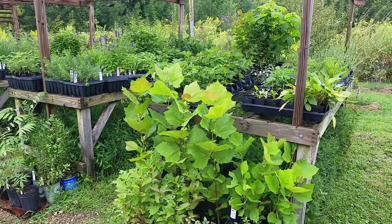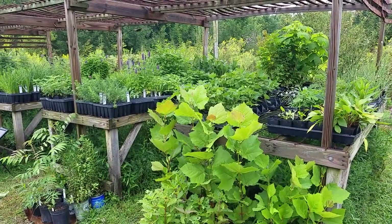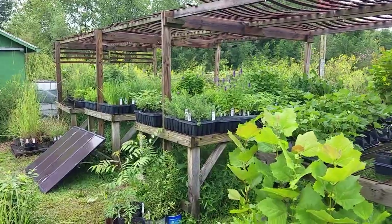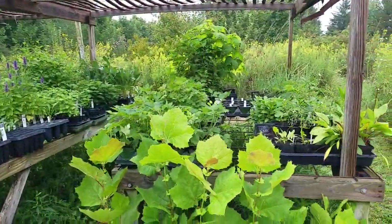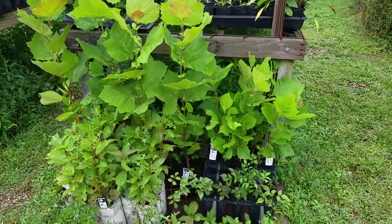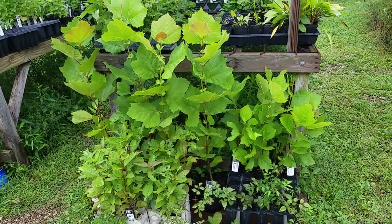Hey everybody, it's a misty day here in Ohio, sort of cool, so we have a lot of rain to make up. Maybe we'll get some of that, which will be super exciting. But I wanted to show you this most beautiful creature here in the plant nursery — one of our nursery visitors and friends